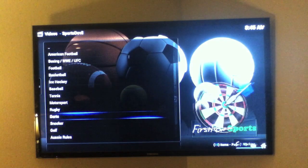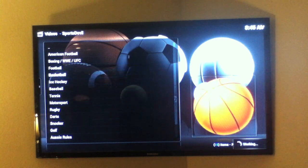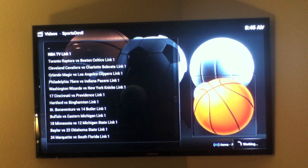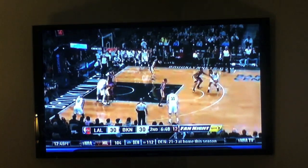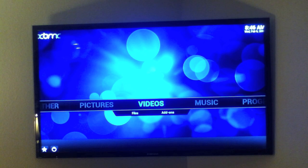Say I wanted to watch some basketball — I'll go over to basketball and click on any of these games. In this case let's click on NBA TV and see what's on. There you go — that's NBA TV and the Lakers are playing right now.